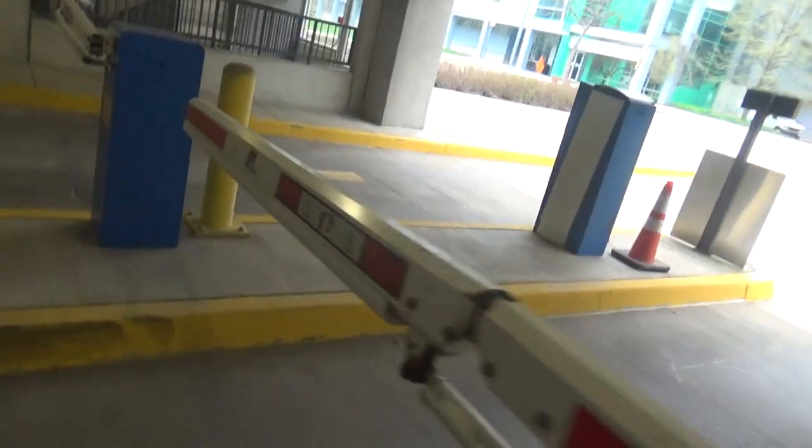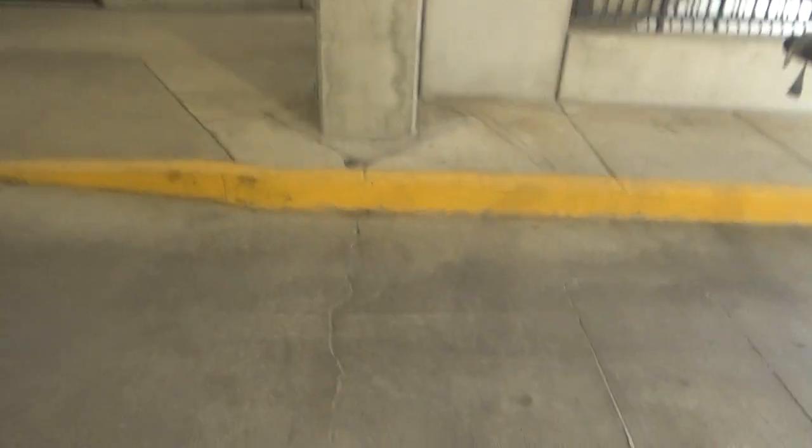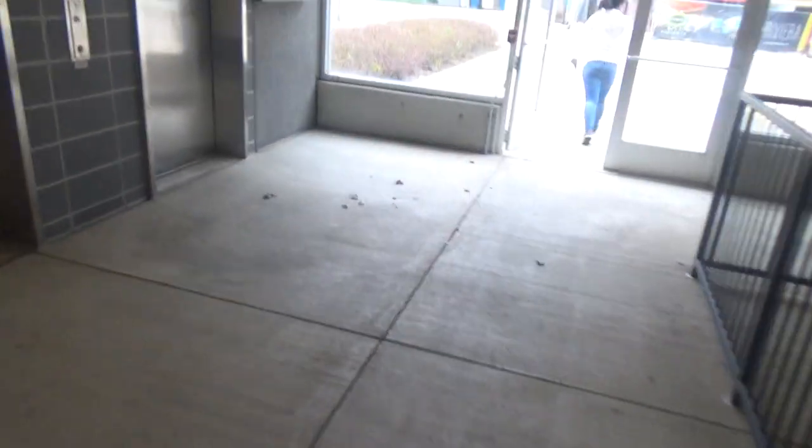This is the elevator at the Pittsburgh Technology Center garage in Pittsburgh, Pennsylvania. Elevator number one and two. They're Schindlers.